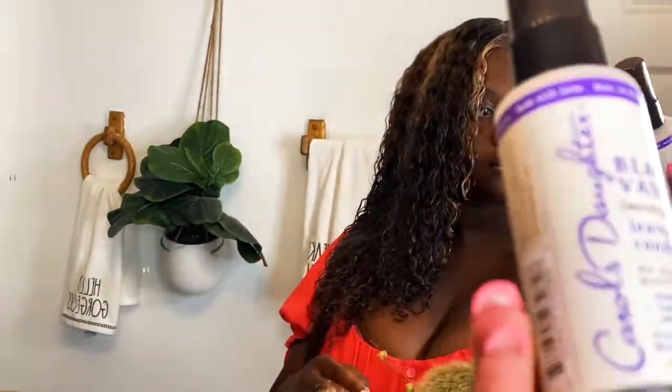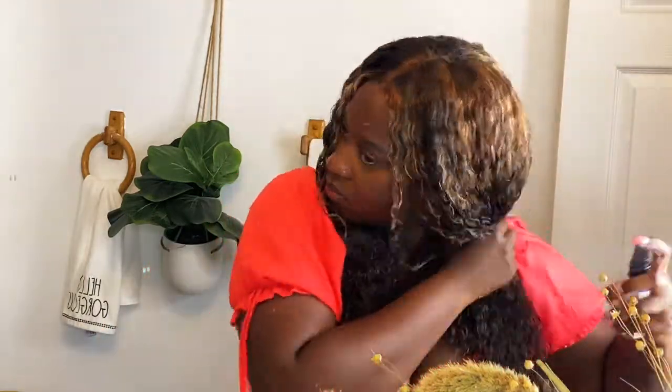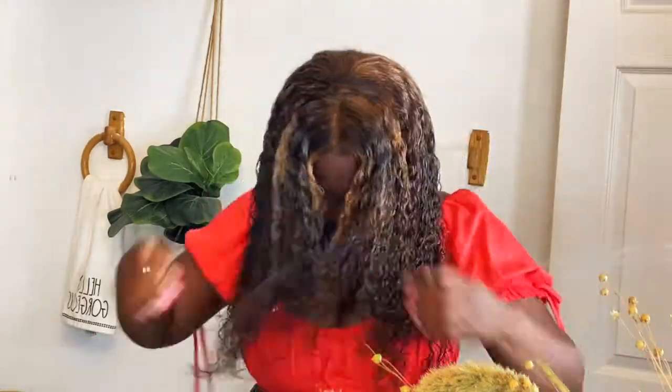Specs on this hair — it is a 13x4 lace frontal wig from Eunice. It is their ombre highlight color. Just go on the website and look for highlight wigs and this will be there. It is 24 inches, 150% density. It honestly does not shed as much as you'd think, being that it was processed and I processed it again. It really didn't shed that much and it didn't have a crazy factory smell either.